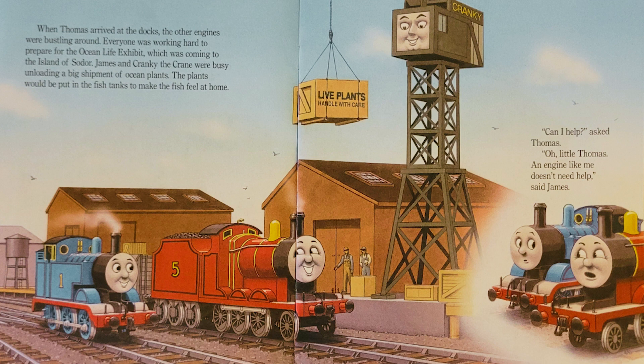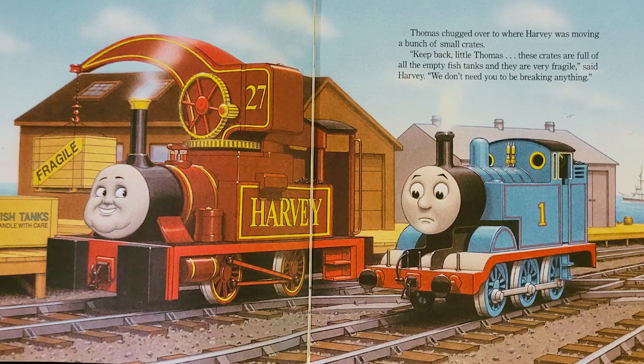Can I help? asked Thomas. Oh, little Thomas, an engine like me doesn't need help, said James. Thomas chugged over to where Harvey was moving a bunch of small crates. Keep back, little Thomas. These crates are full of all the empty fish tanks, and they are very fragile, said Harvey. We don't need you to be breaking anything.